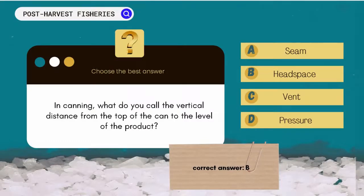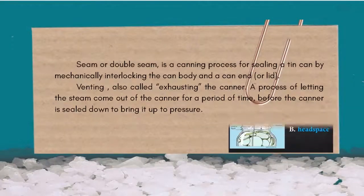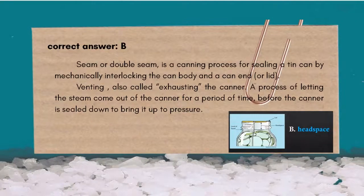The correct answer is B. Headspace. A seam, or double seam, is a canning process for sealing a tin can by mechanically interlocking the can body and a can end or lid. Venting — also called exhausting — is a process of letting steam come out of the canner for a period of time before the canner is sealed down to bring it up to pressure.